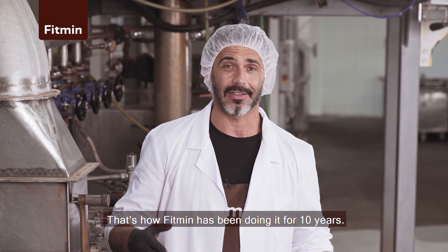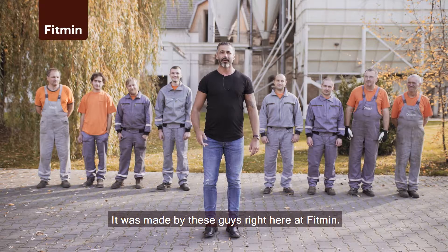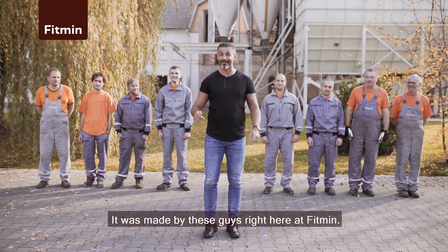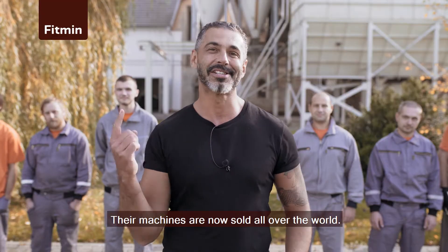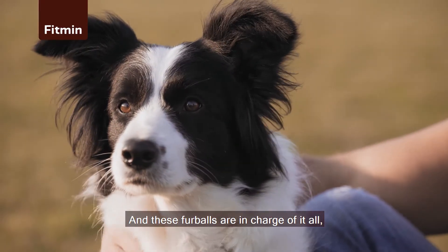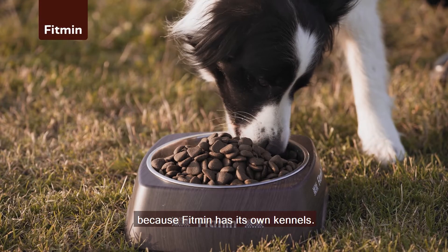That's how Fitment has been doing it for 10 years — the first in Czechia, because they have an extruder. It was made by these guys right here at Fitment. Say hello, lads. Hi. Their machines are now sold all over the world. And these fur balls are in charge of it all, because Fitment has its own kennels. Enjoy.